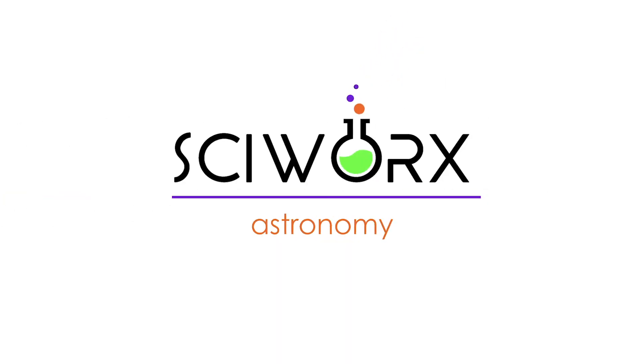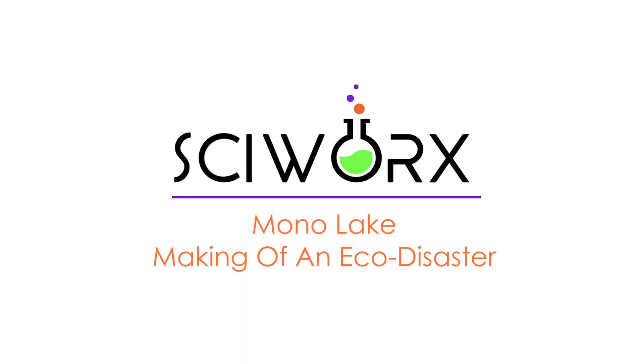Welcome to Mono Lake, California! Mono Lake has a really big, rich geologic history and legal history. Let's talk about the geology first.